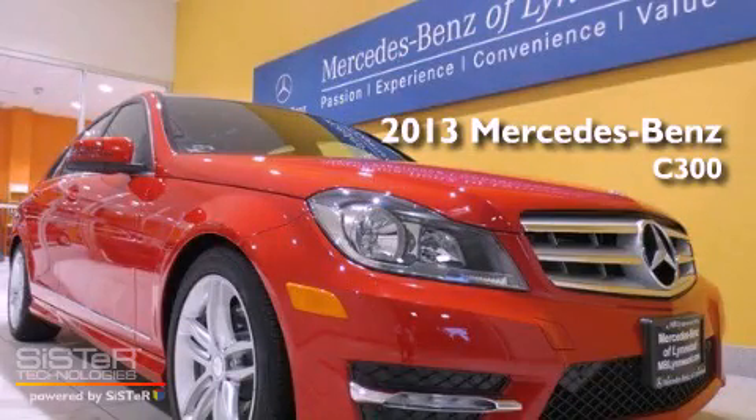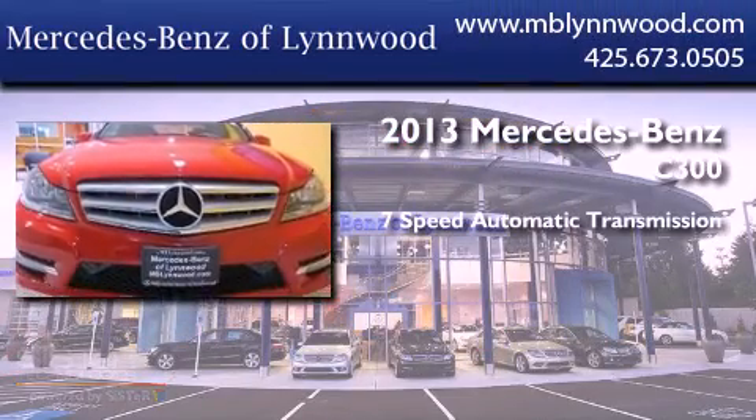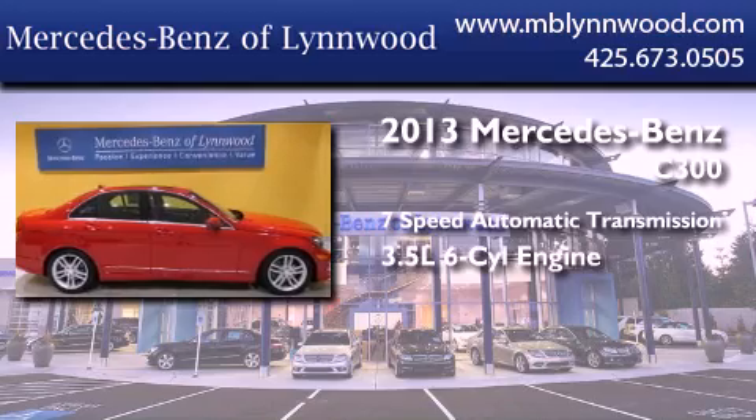This is a brand new 2013 Mercedes-Benz C300. This four-door sedan has a seven-speed automatic transmission, a 3.5-liter V6, and all-wheel drive.